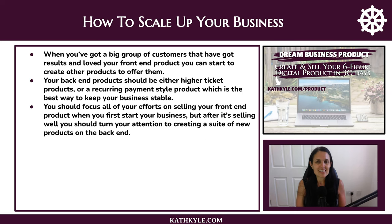So how do you scale up from there? Once your front end product is selling well and you have a big group of customers you've gotten results for, you can start creating other products to offer them. Your back end products should either be higher ticket products or recurring payment style products — which is the best way to keep your business very stable. Focus all of your efforts on selling your front end product when you first start, but after it's selling well, turn your attention to creating a suite of new products on the back end.